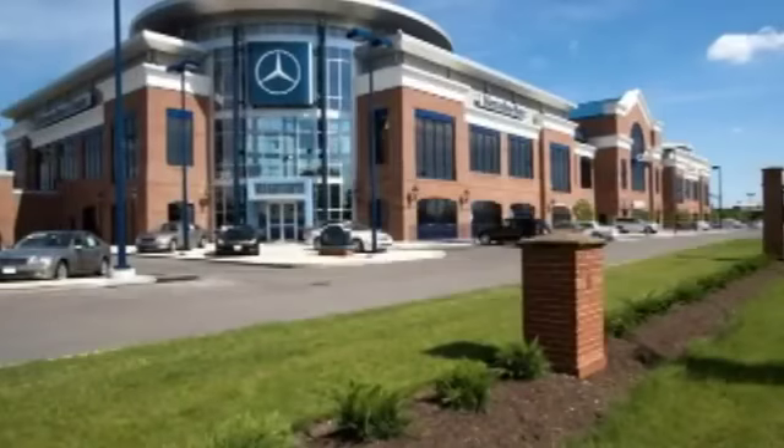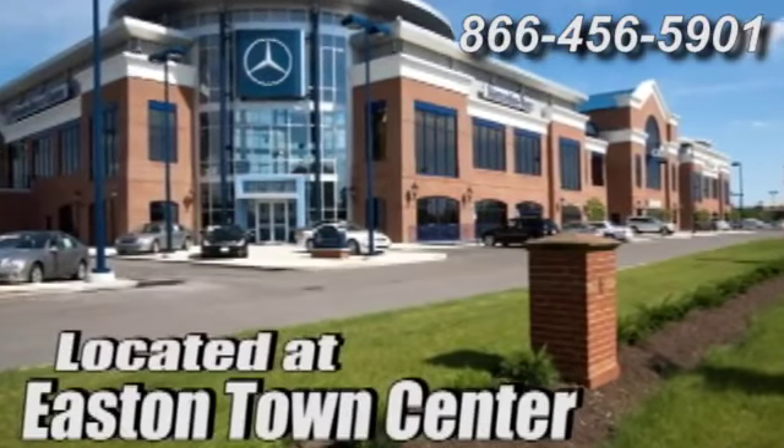Mercedes-Benz of Easton, conveniently located at Easton Town Center.